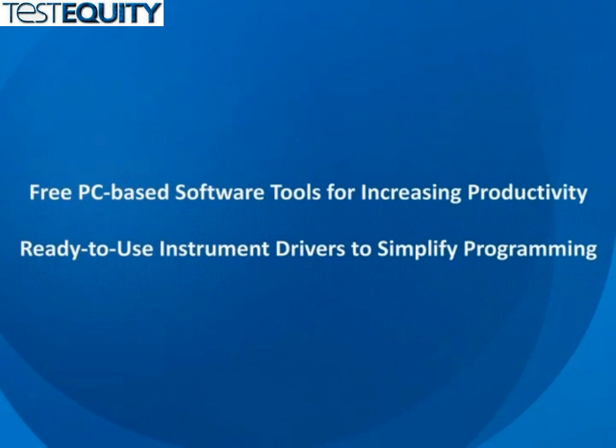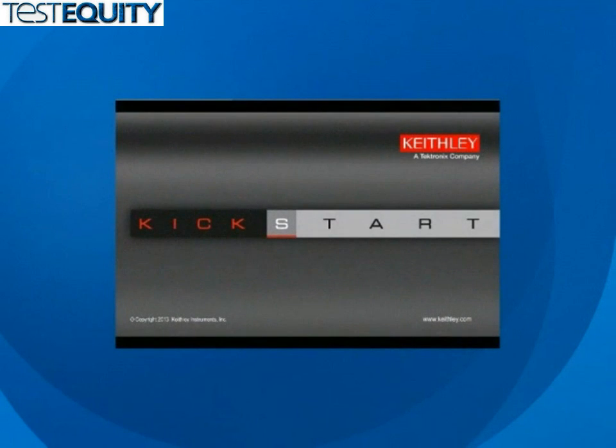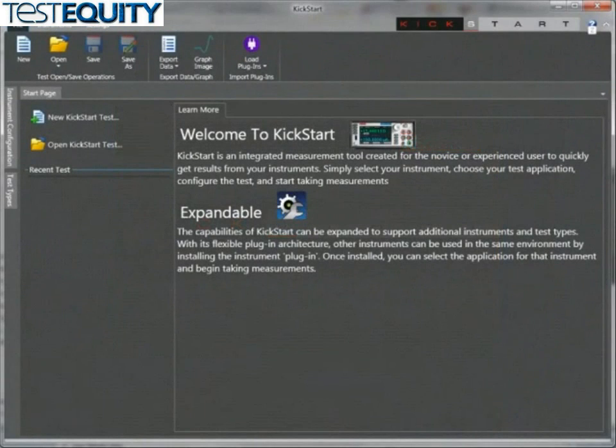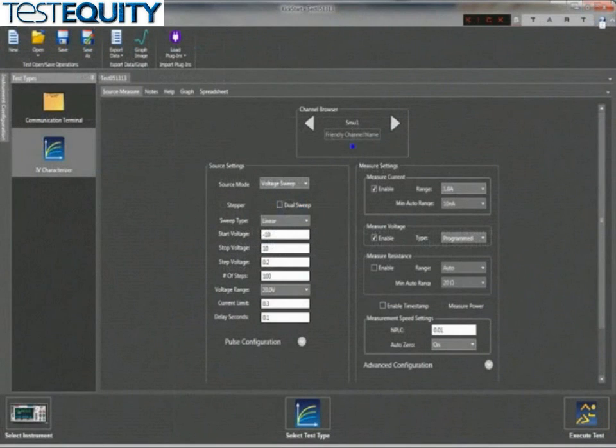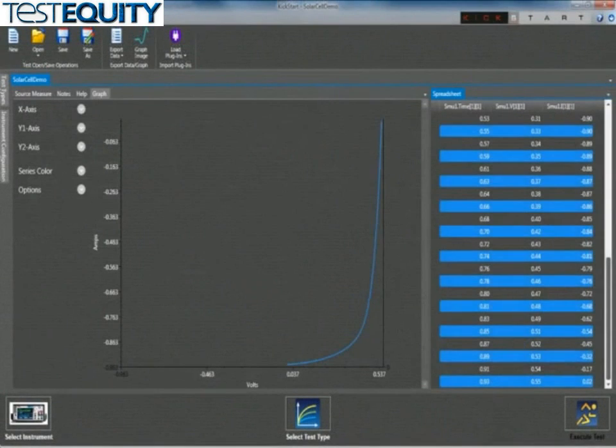Keithley offers a variety of software tools to increase your productivity with the 2450 for building programmatic test system applications or for fast prototype testing and characterization on your R&D bench. The first tool is Kickstart, Keithley's new instrument control non-programming startup software. Kickstart lets users start taking measurements in minutes. In most cases, users merely need to make quick measurements, graph the data, and store the data to disk to perform analysis in software environments such as Excel.